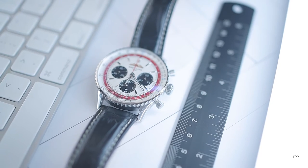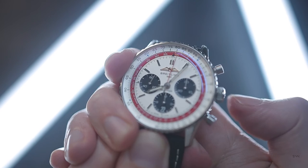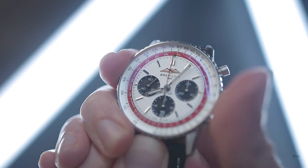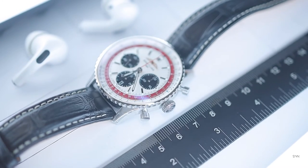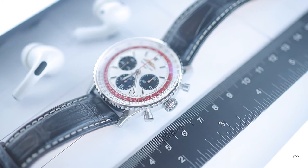Above and below the crown, in the 2 and 4 o'clock positions, we have two steel chronograph pushers. The pusher at 2 starts and stops the chronograph function, with the pusher at 4 used to reset. Both pushers are made from steel, featuring high polish on their faces and lower stalk sections, with a satin finish on the upper pusher elements.